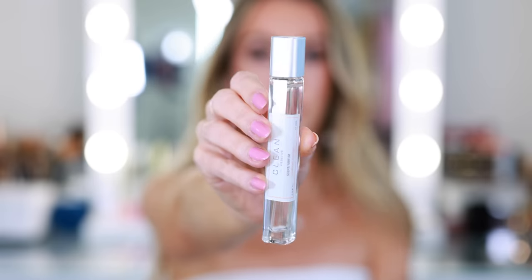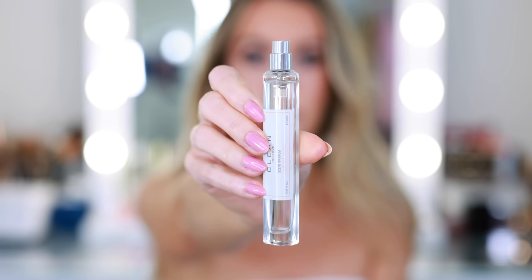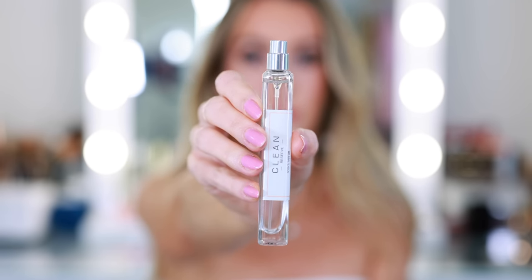If you like perfumes that are on the sweeter side, you might really like this Clean Reserve Radiant Nectar. It's such a beautiful fragrance for summer because it's a little citrusy, fruity, and sweet, but very energetic — a very happy fragrance. Whenever I smell this, I just think of wearing bright colors, maybe floral patterns. Keynotes include ambrete seed, pear nectar, liquid musk, and a blend of subtle wood notes which create a radiant warmth like a summer's day. If you love pear, you will absolutely love Radiant Nectar. This would also be a great vacation fragrance.